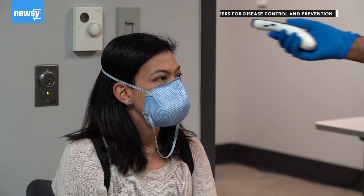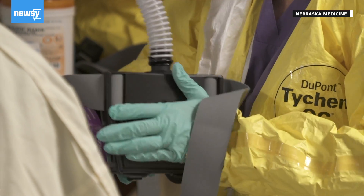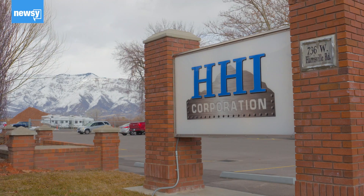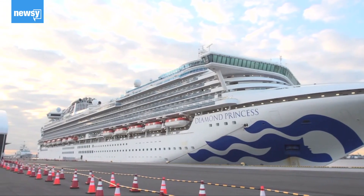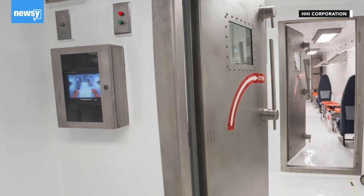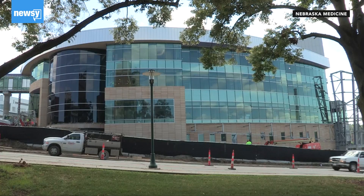To counter the risks of an especially contagious coronavirus, health workers are turning to especially sophisticated quarantine tools. At HHI Corporation outside of Salt Lake City, crews have built some of the only in-air bio containment units available. Some of the repatriated passengers from the Diamond Princess cruise ship in Japan were transported in these units, which can fit up to eight patients at a time. Initially they were developed for Ebola, but they're designed to handle anything.